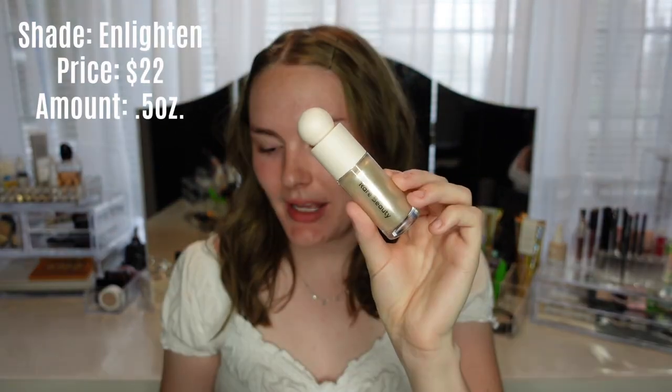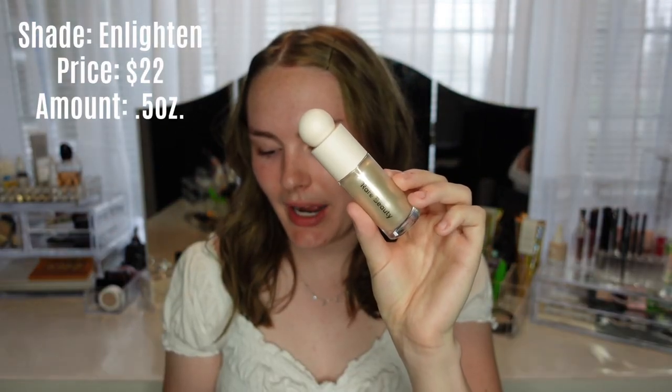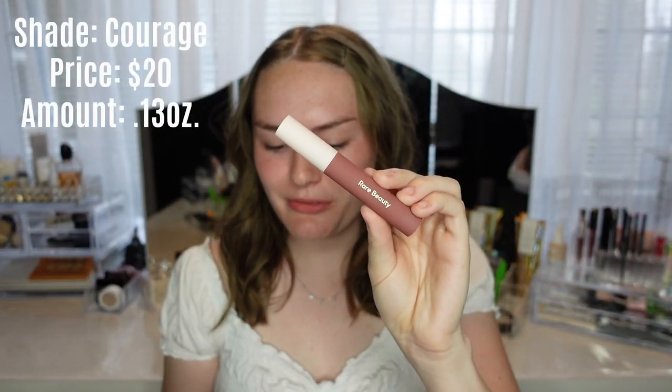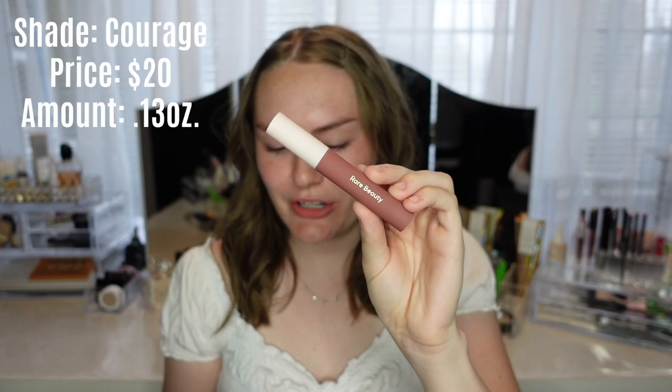The product I was by far most excited about was the liquid highlighter. Finding a white highlighter for fair skin is the hardest thing ever. It's called the Positive Light Liquid Luminator, and I got the lightest shade in Enlighten. I also picked up a lip product — the Lip Souffle Matte Lip Cream in the shade Courage, a dusty rose mauve color I love.